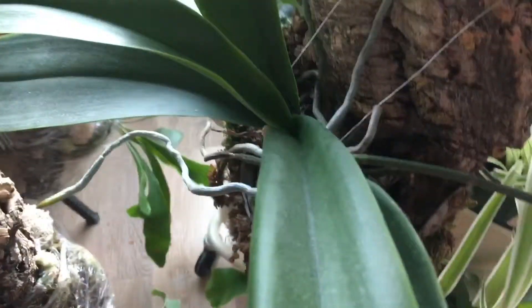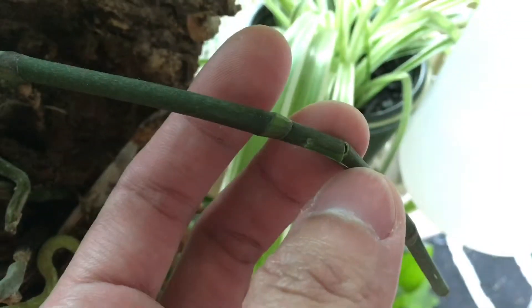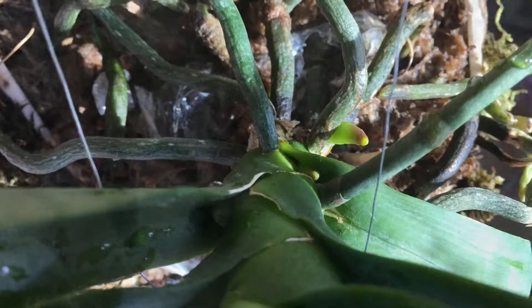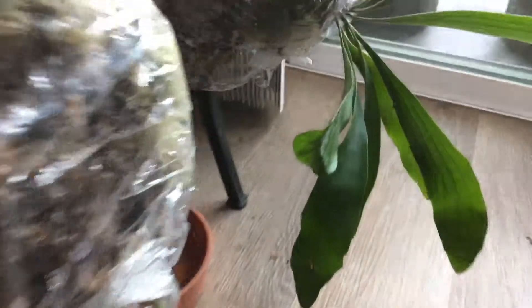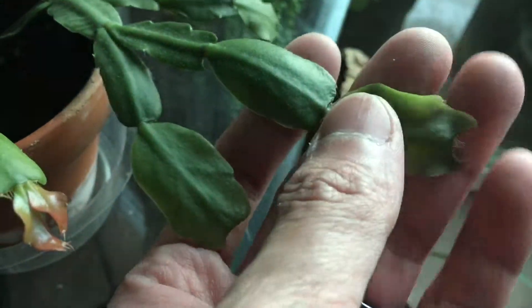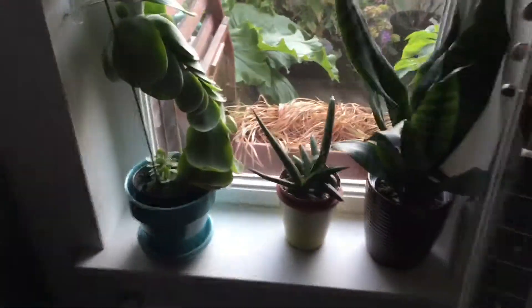Over here we have the phalaenopsis — I broke the stem again. Fortunately it's above the node that was swelling. And you can also see a lot more root development on the phalaenopsis. Here we have the starcone fern — it's still producing a lot of new leaves. This one looks like it's going to die though; it's not producing any new leaves, so that's a bad sign. This other orchid is doing well. Right here we have the Easter cactus — you can see it's still sending out lots of new leaves. Here we have the string of pearls — it's actually still having aphid issues, so I washed it again. Hopefully they're going to go away.